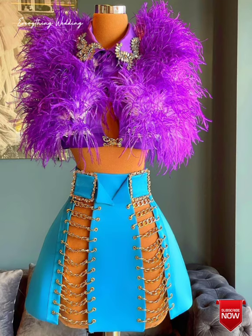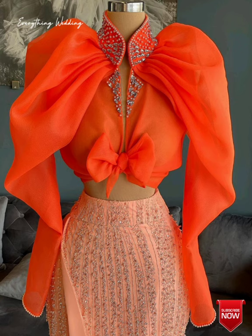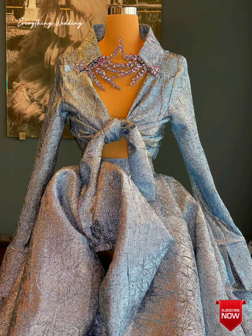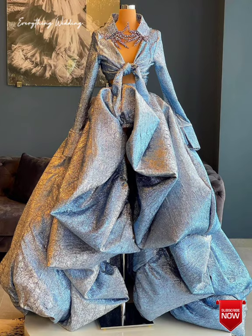First, we have the Greek feast. A menu I've loved doing for a rehearsal dinner is a family-style Greek Mediterranean dinner. It is perfectly light and can feel very different from the elegant wedding dinner the following night. We love starting with traditional chickpea tahini spread, then warm pita and grilled octopus.